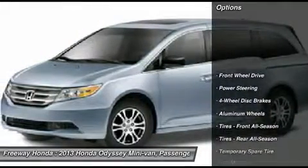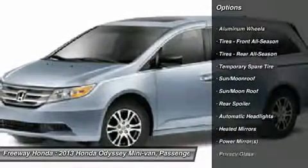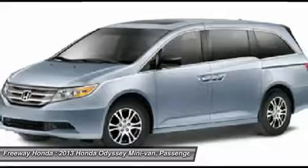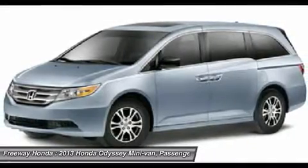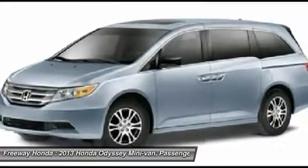Power lift gate, steering wheel audio controls, power passenger seat, adjustable steering wheel, power steering, hard disk drive media storage, cruise control, keyless entry, floor mats, four-wheel disc brakes. Come see the car for yourself.